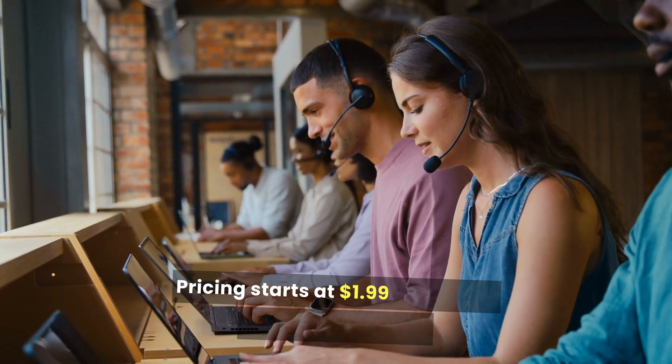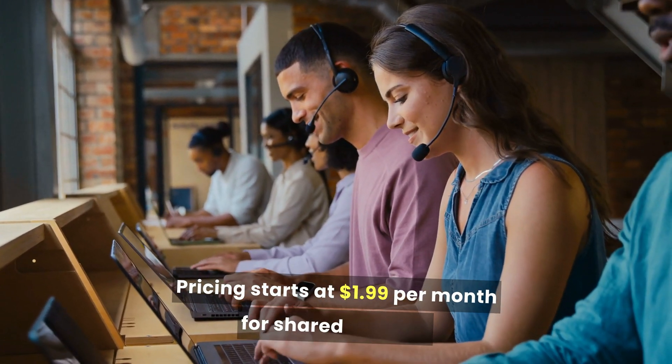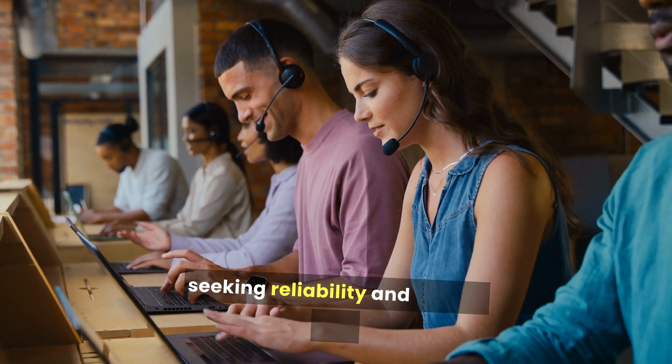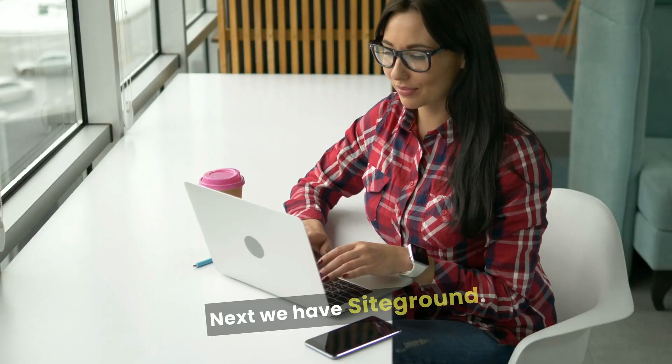Pricing starts at $1.99 per month for shared hosting. It's ideal for beginners and small businesses seeking reliability and ease of use. Next, we have SiteGround.